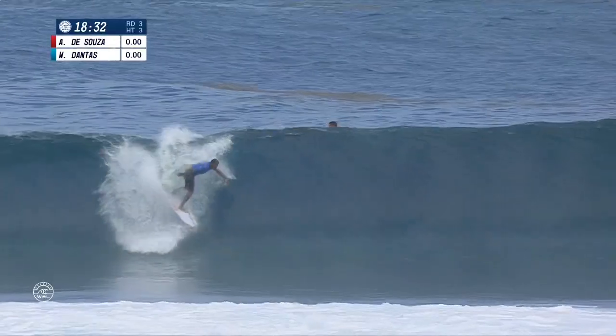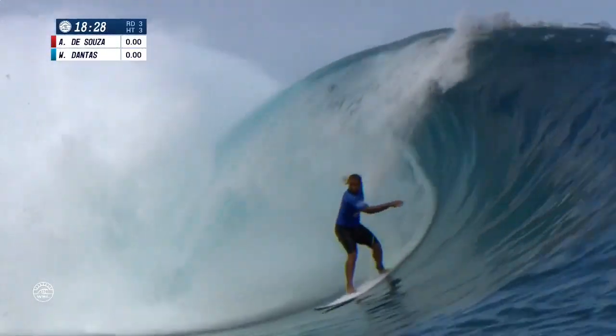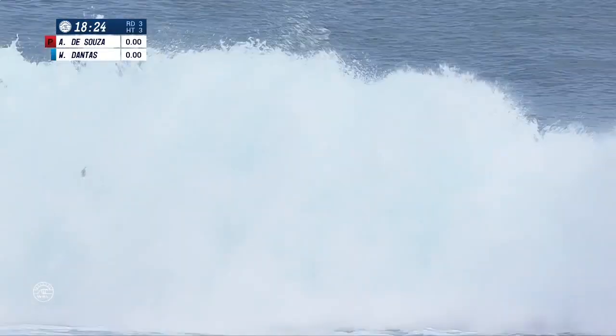It looks like Wiggly's going to get his way and catch that first wave of the heat. Look at this thing under the hood — beautiful tube ride. Comes out over that little foam ball chandelier. Great start right there for Wiggly.